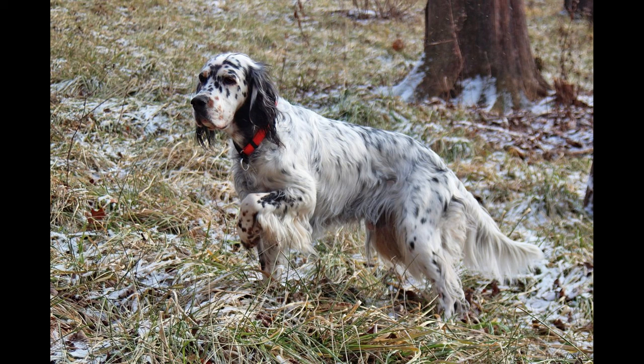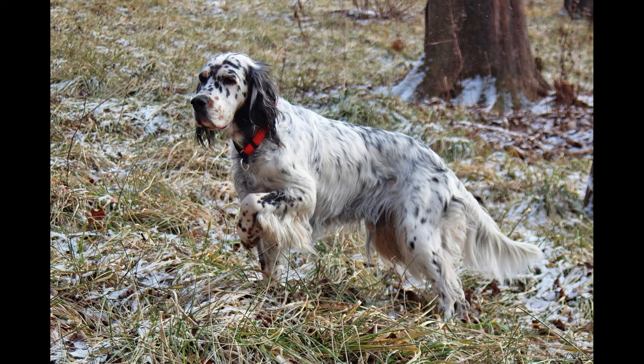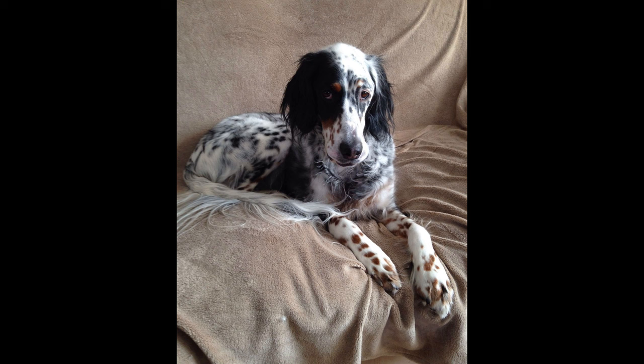8. Slowness to housebreak. 9. Frequent brushing and combing. 10. Shedding. Keep in mind that the inheritance of temperament is less predictable than the inheritance of physical traits such as size or shedding. Temperament and behavior are also shaped by raising and training.